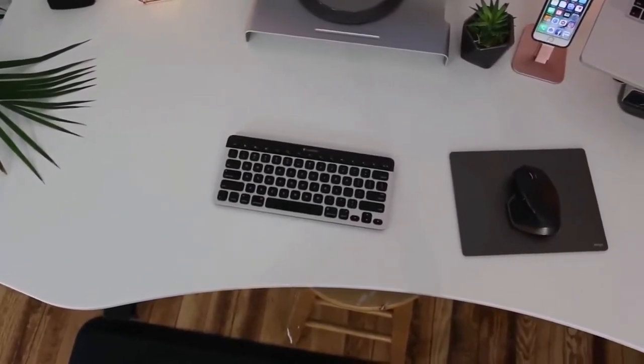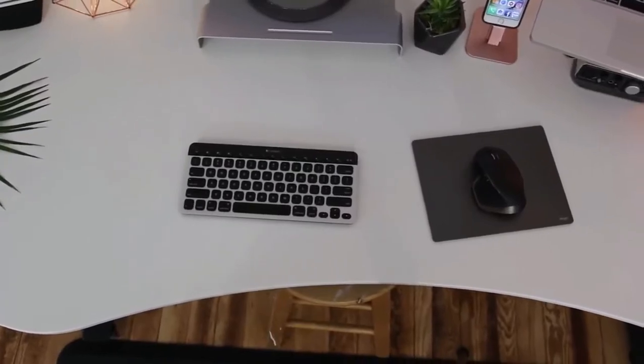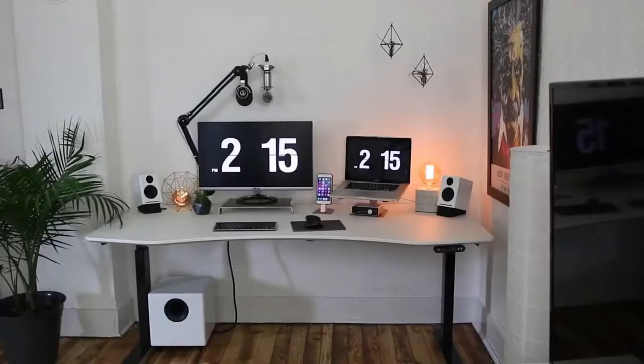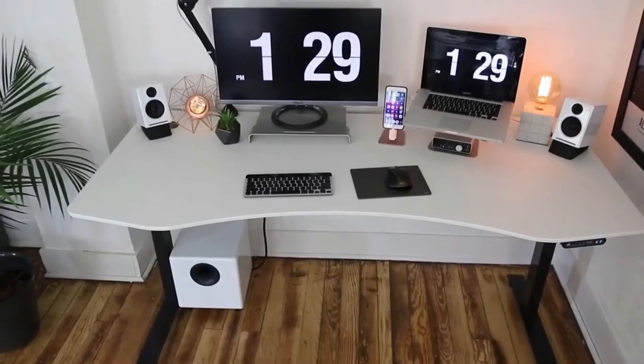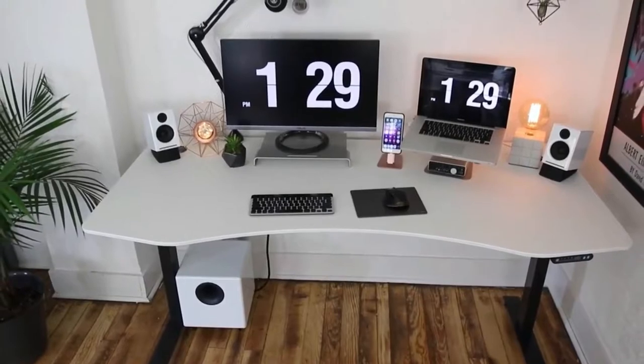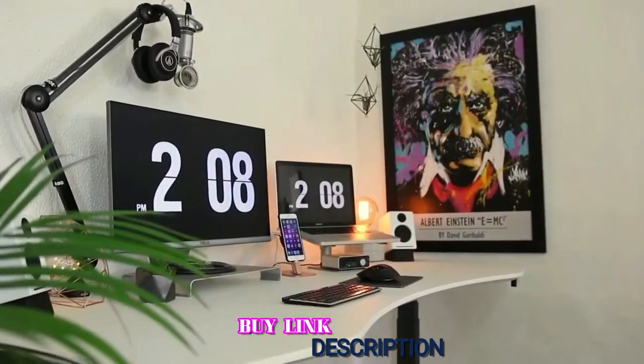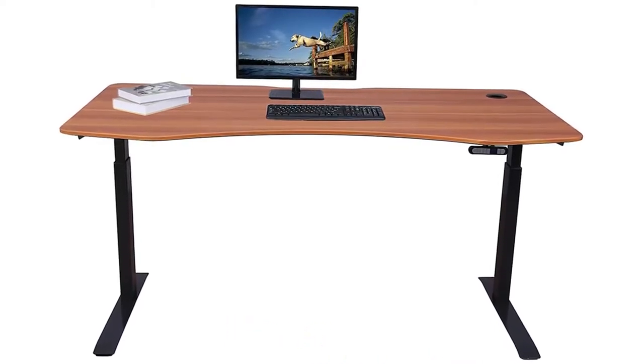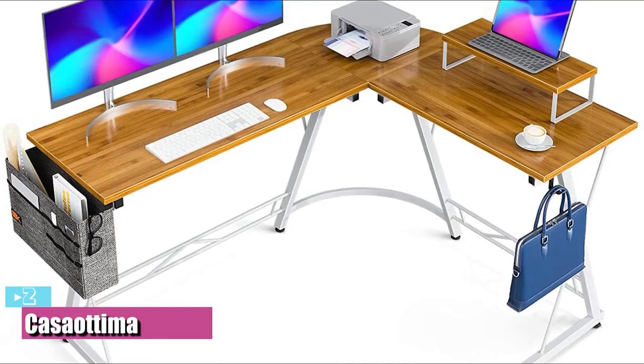The desk has a respectable load capacity of 235 pounds and can be configured with up to four programmable height presets, allowing you to customize height profiles for switching between sitting and standing or accommodating multiple users of different heights. At around $720, the price isn't too outrageous either.